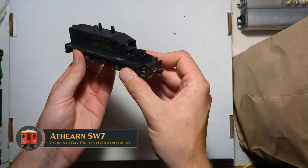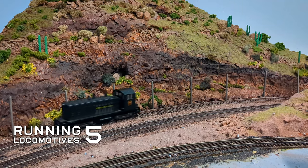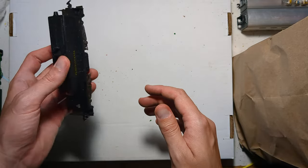Two-thirds of an Athearn SW7 — it looks like it's powered and it should run, so that'll be fun. I'll probably use the drive for a future doodlebug kitbash or something, but in the meantime it'll sit here looking pretty.